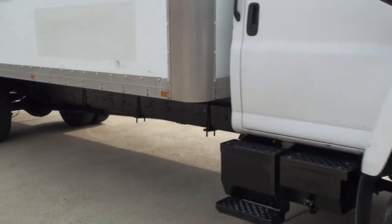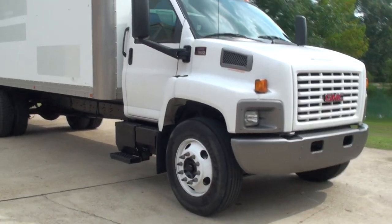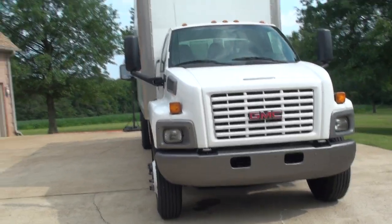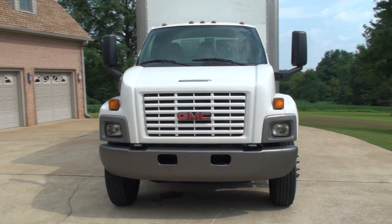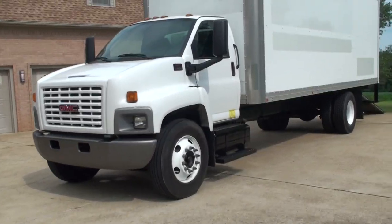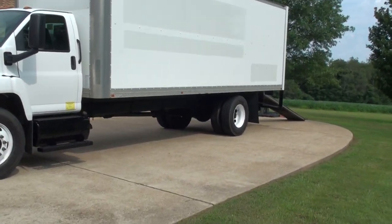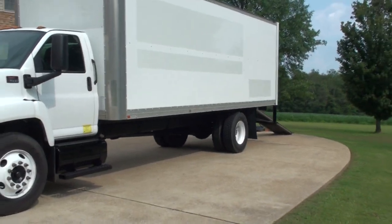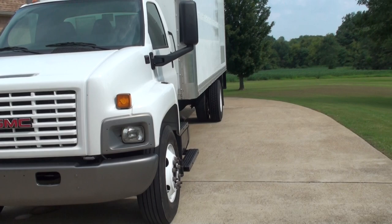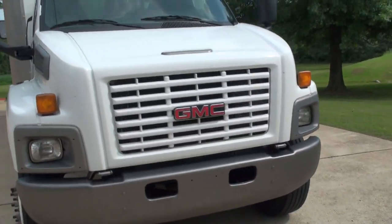If you're looking for a nice work truck, don't want to spend a bunch of money, and want something in good condition — this is it. We have competitive financing available and worldwide shipping. To see if this truck is still for sale go to my website, SunsetMotors.com. If it's on the website it's for sale; if not, it's sold. You can call anytime if you have any questions or want a shipping quote: 731-686-8800.